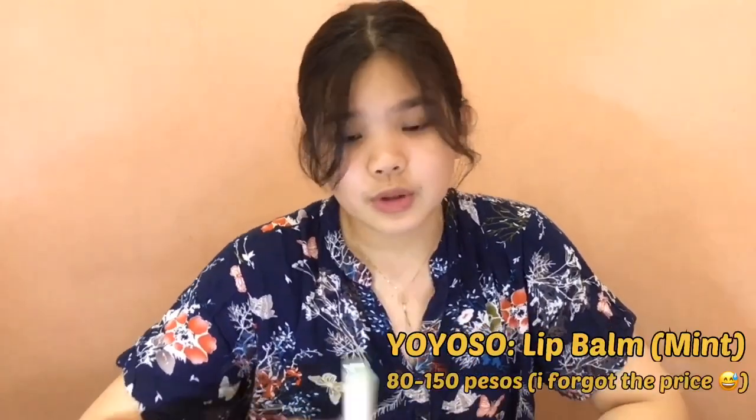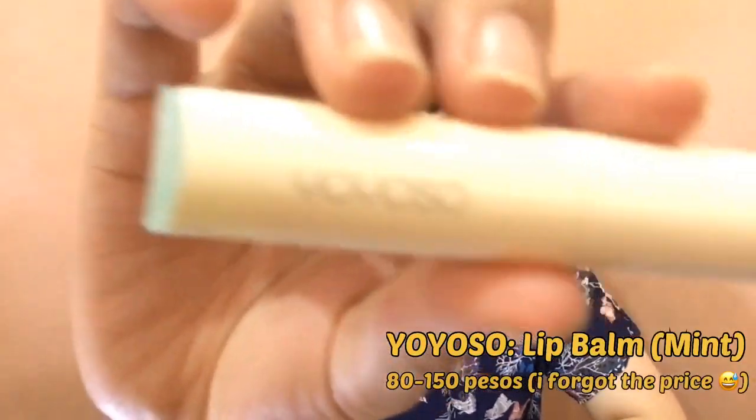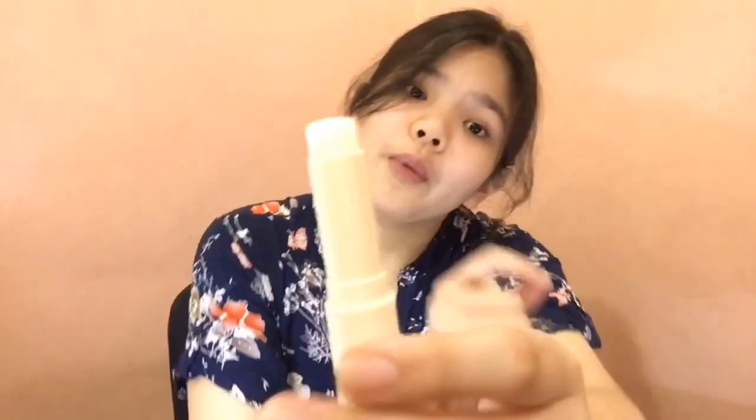So habang natutuyo yung toner, maglalagay na ako ng lip balm. Gagamitin ko is from Yoyoso. Itong lip balm na to, marami siyang flavors. Color white lang.